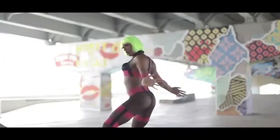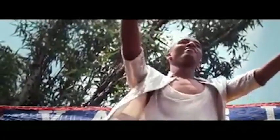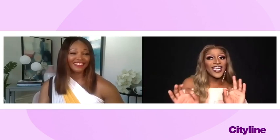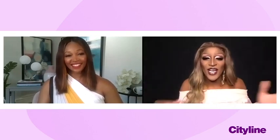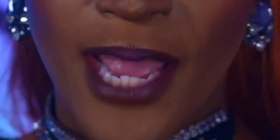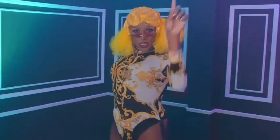Stage presence — you are known as Tynomi Banks, but offstage you are Sheldon McIntosh. Is there a big difference between the two? For people who are close to me they can see a big difference. I'm fun as Sheldon, funny and outgoing, like to joke around — but Tynomi is like a magnification of that. When I hit the stage, I do anything. It's almost like I'm a superhero and I don't have to apologize for it.